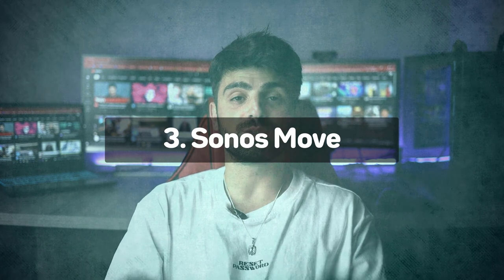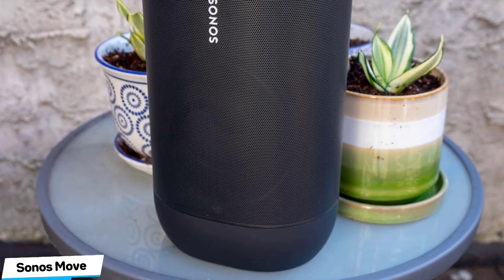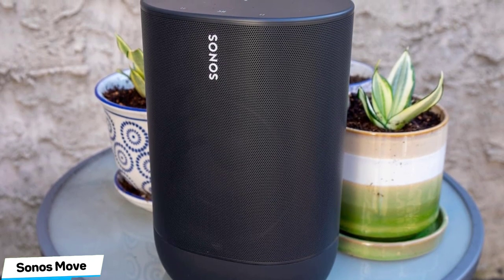Number 3: Sonos Move — Best Mid-Range. It's pricey, but the portable Sonos Move justifies every penny with its smart connectivity and living room-worthy sound. It's just a shame it can't be used in a surround sound system. Sonos products command a high price tag, and the Sonos Move is no different, but it's been engineered to within an inch of its life in order to justify the claim on your hard-earned cash.